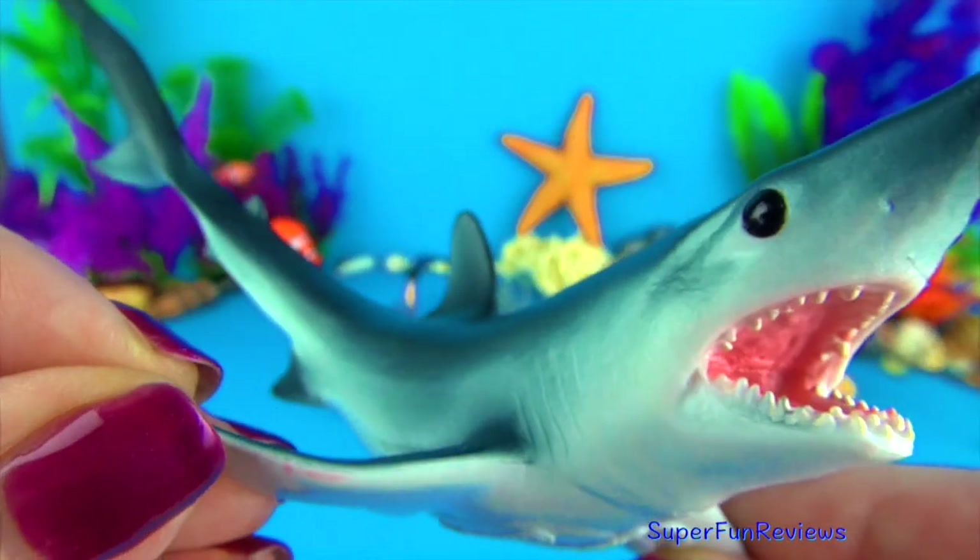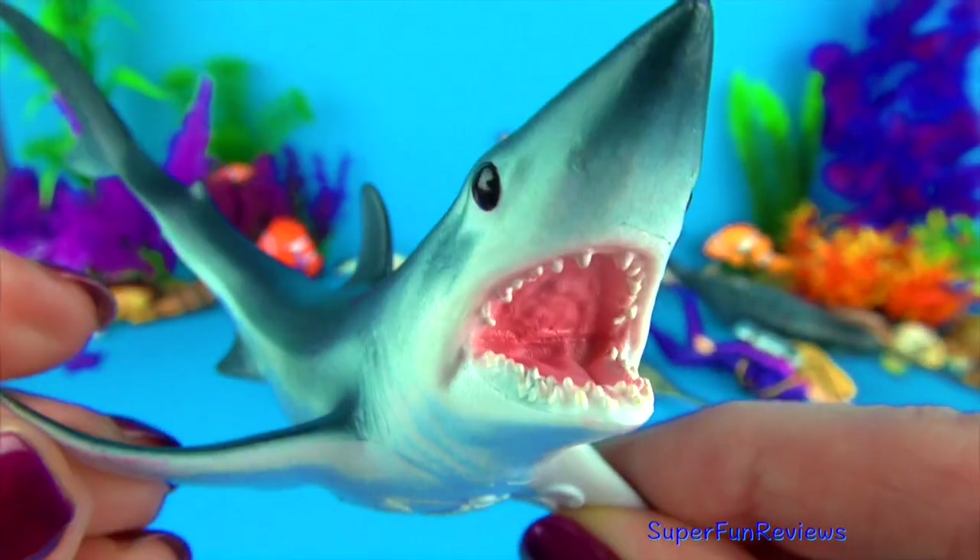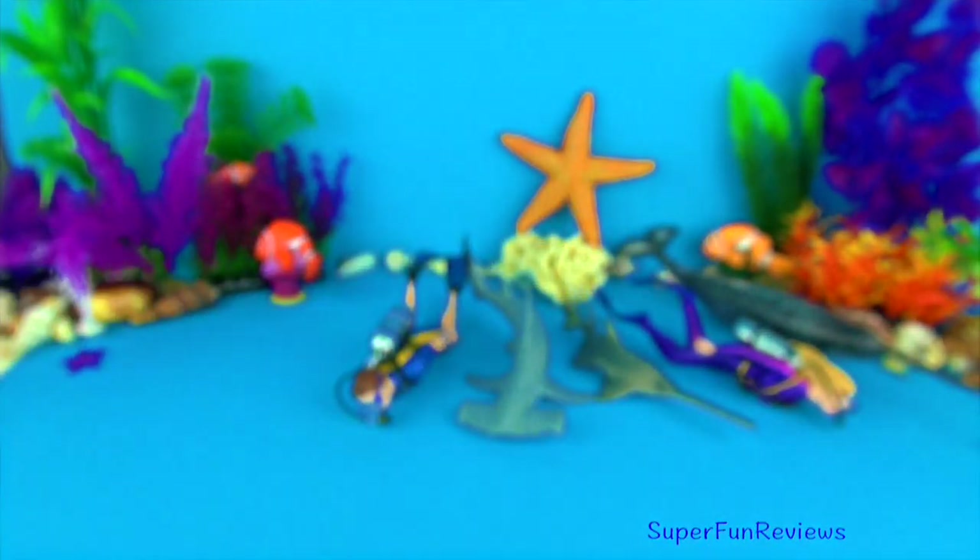The adult short fin mako do not have any known natural predators. They are found widely in tropical to temperate waters.